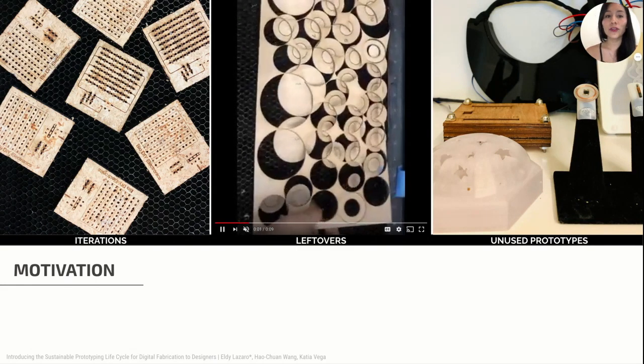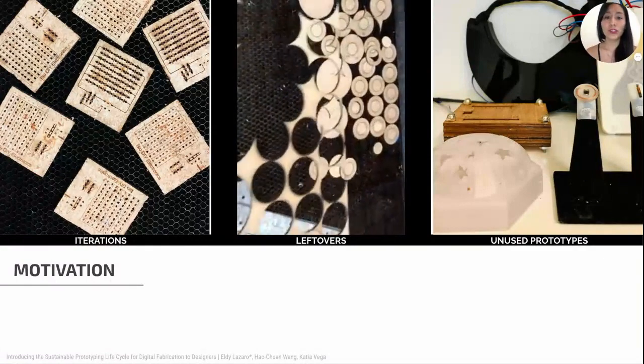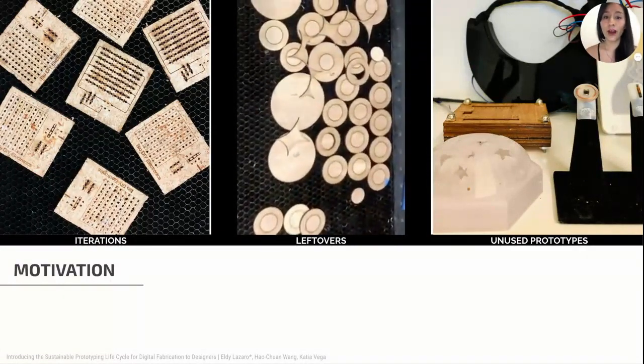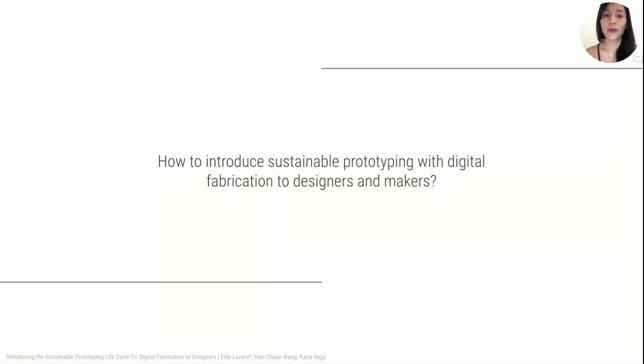Prototyping with digital fabrication not only creates material waste, but also requires energy consumption to run the machines, which at the same time generate CO2 emissions. It's our concern of how sustainable and environmentally friendly the practice of digital fabrication is, as well as the materials used for prototyping. We asked in this paper how to introduce sustainable prototyping with digital fabrication to designers, makers, and researchers.